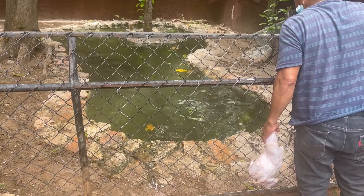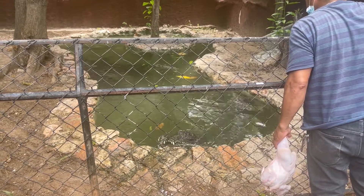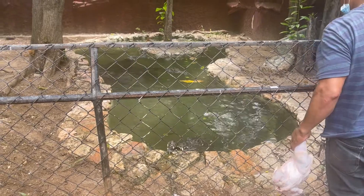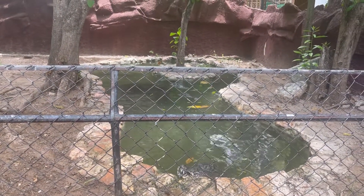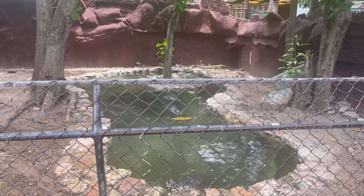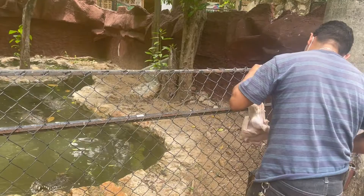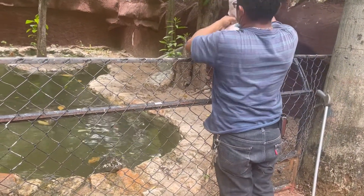We had the opportunity to watch a pair of keepers feed the crocodiles. This is honestly the end of the feeding — I think each crocodile got like three and a half chickens. I was honestly shook — I've never seen anything like this before.